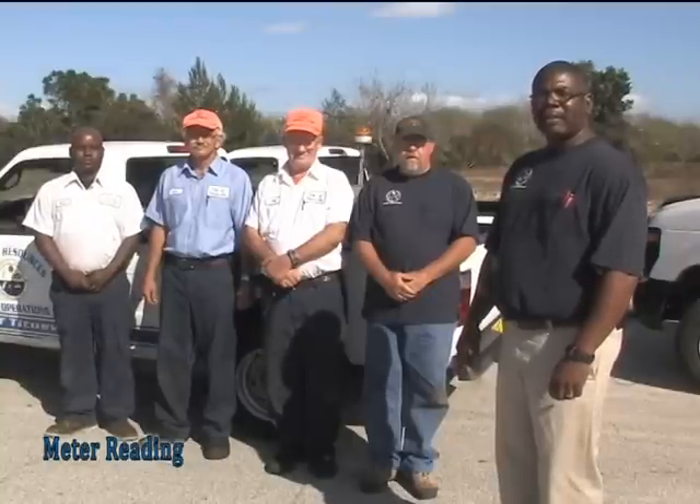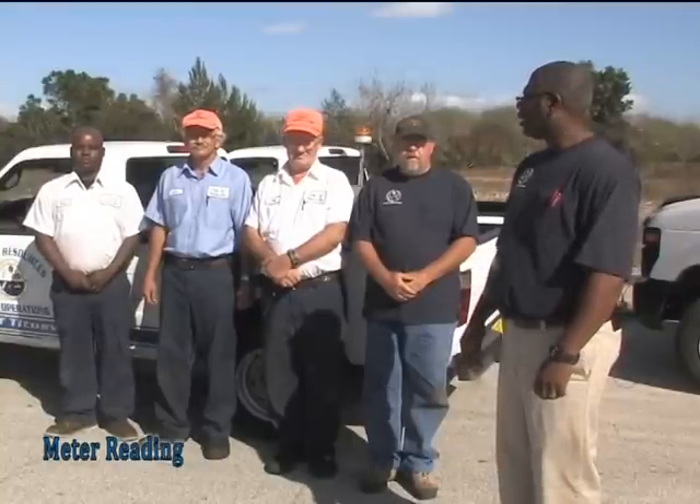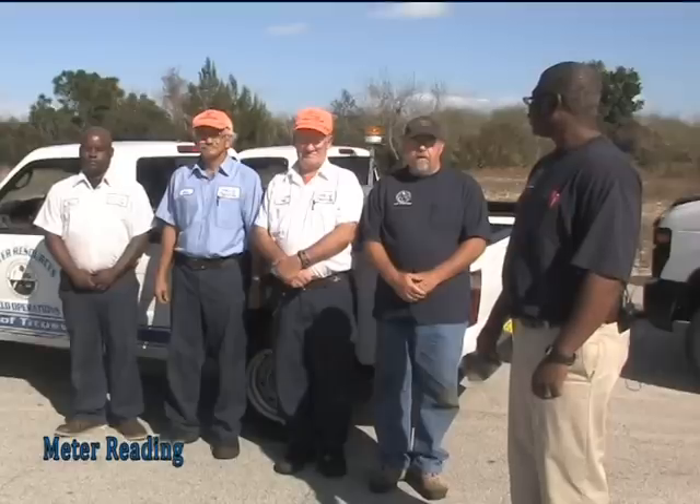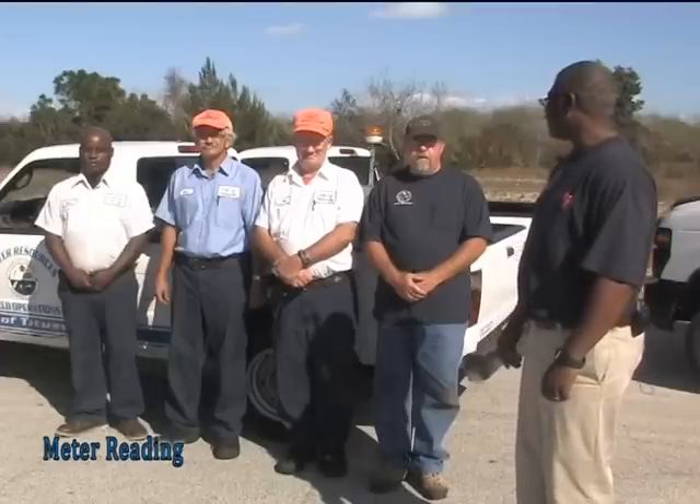At this time, I'd like to introduce our Meter Reading Team, starting with the far right: Mr. Mario Grant, Meter Technician; Mr. Mike Fosse, Meter Reader; Mr. Jeffrey Duvall, Meter Technician; and last but not least, Mr. Doug Elrod, Meter Reader.